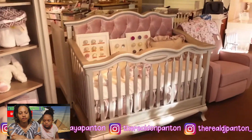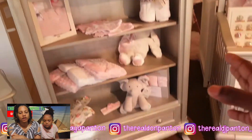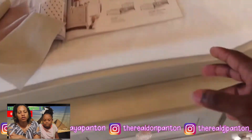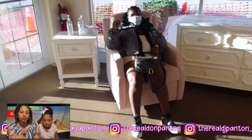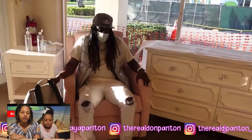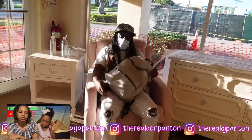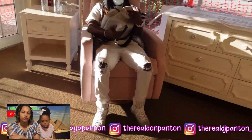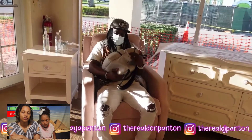I wanted that cream but it doesn't come in blue. This one is the blue we want — we want to get this piece, but it's going to take like 14 weeks. There are so many pieces in here but it's going to take a while. So we're gonna have to keep looking. The fabrics have the chair coming in — is it comfortable? Oh my god, oh my god!